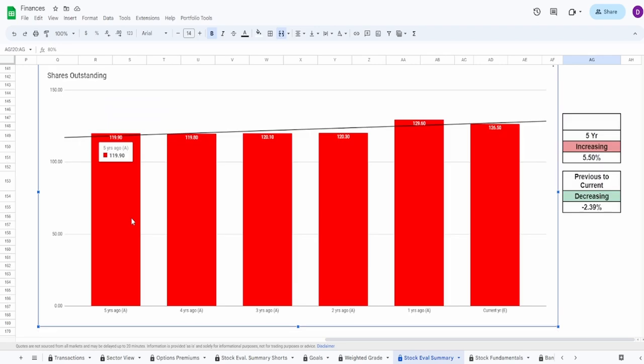When it comes to shares outstanding, I was really hoping to see something different. Five years ago: 119.9 million shares; today: 126.5 million — an increase of 5.5%. However, from the previous year to current year it is a decrease of 2.4%. They've had instances of buybacks but also massive dilution jumps — from 120.3 million to 129.6 million — before buying back to 126.5 million. The trend is still upward, so I'm giving shares outstanding a 55.